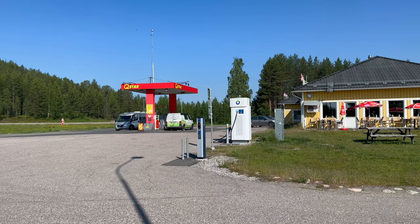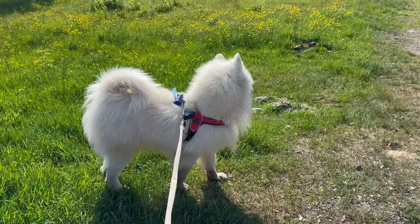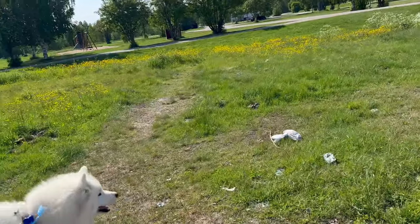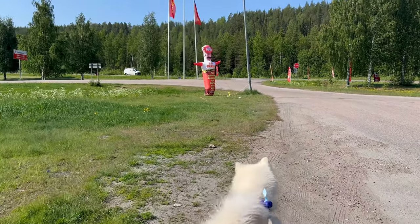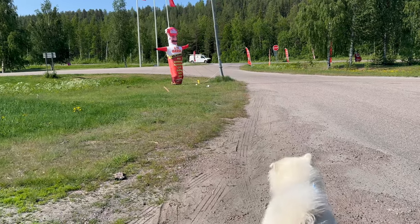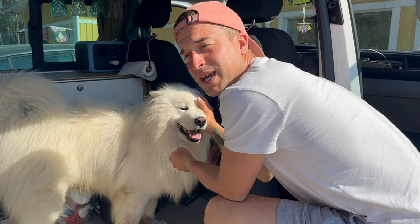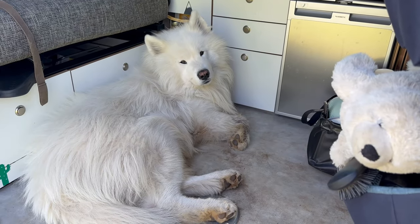First short break after an hour of driving. We are parked here at a petrol station filling up, and in the meantime Felix and I are going for a little walk.